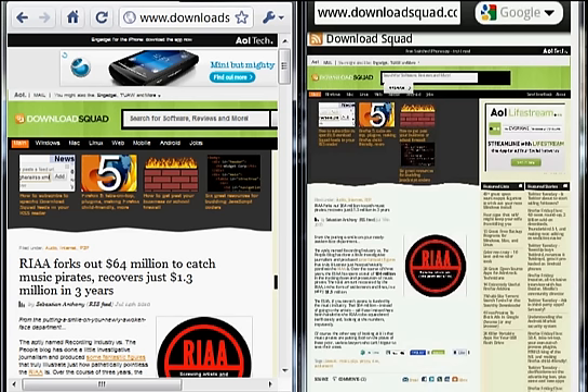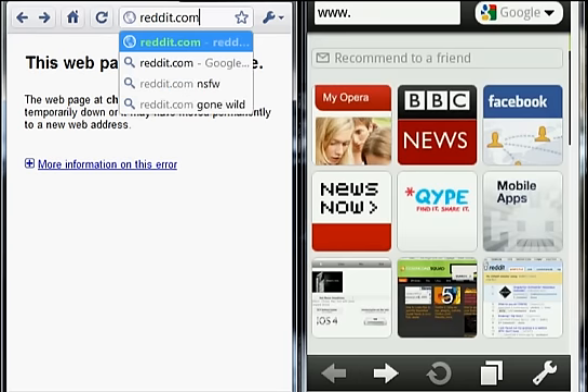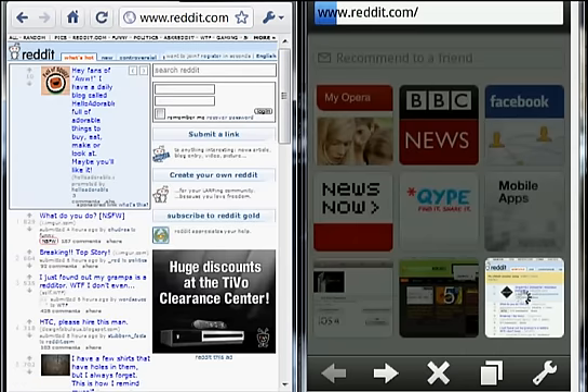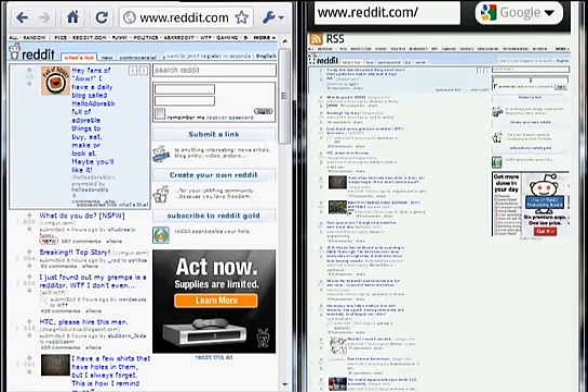Okay, and now let's show you some text-based sites, because really there you'll see the actual speed of the Opera servers. Here we go. Pretty damn good, hey? And that's Opera 5.1 Mini. Try it today — it's cool.